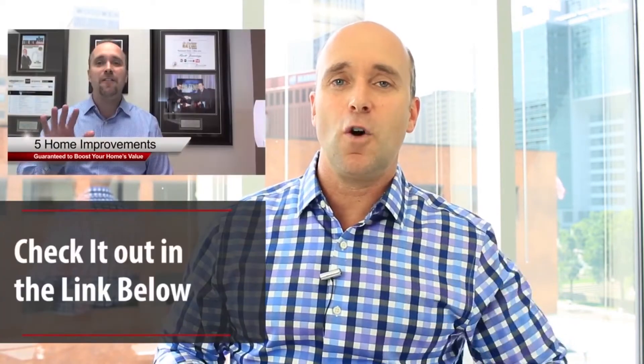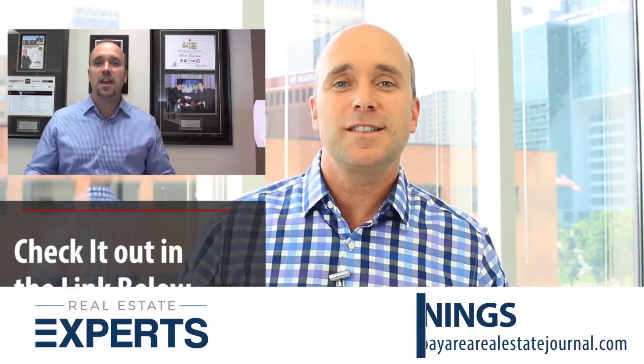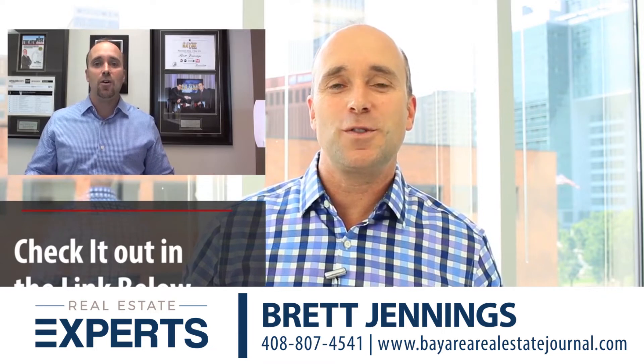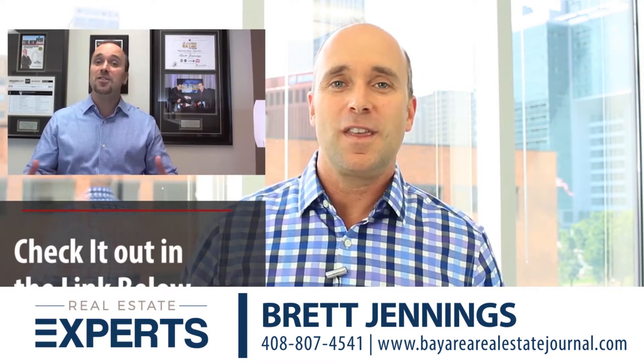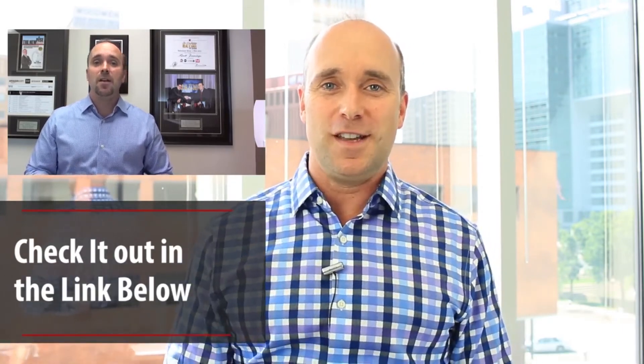If you'd like to know what particular cosmetic updates or improvements we typically focus on, be sure to check out one of our past video blogs about the five home improvements to boost your home's value, or the key updates you can do to upgrade your curb appeal. The preparation piece is critical and that's what we're here to help you do. Tune into our video blog next time when we talk about presenting your home to market. Until we talk again, it's Brett Jennings saying we'll be right here ready to help you create a better life through real estate.